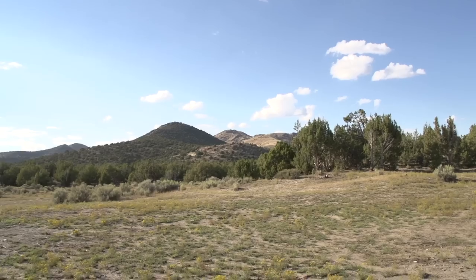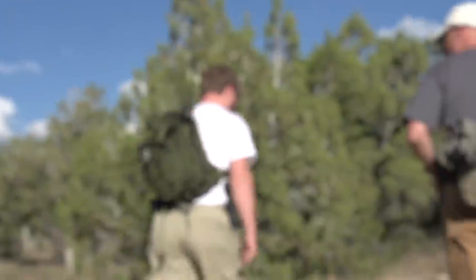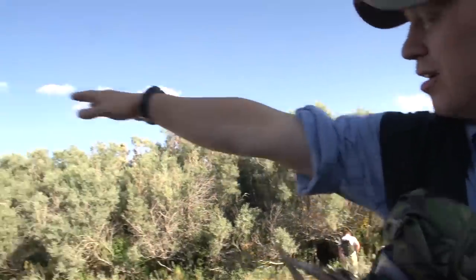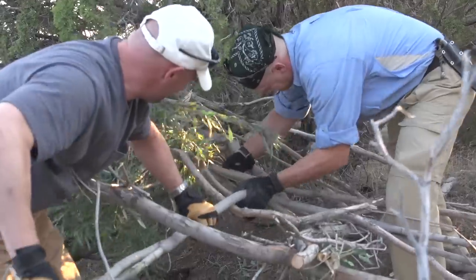Hi, this is Paul from Backcountry Bugout and Blade HQ. We came out to test some gear and skills today. The scenario we're running was a vehicle breakdown while traveling. The first thing you're going to do is stay with your vehicle — usually help will come. We ran it as if help wasn't going to come after about two days, and we were out of water, which was our first priority. Once water was taken care of, the next issue was shelter and fire.